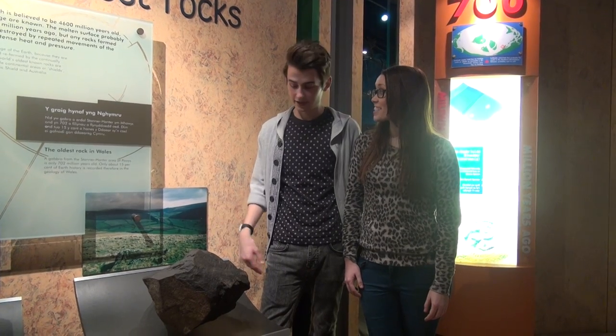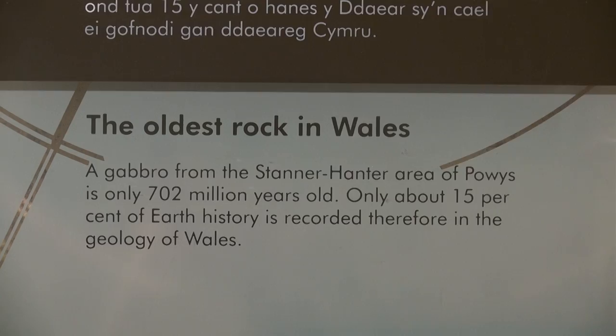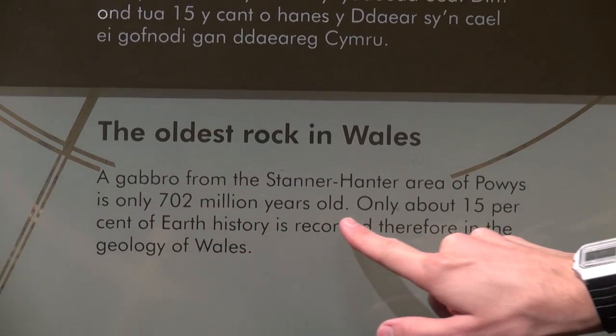Well Sam, believe it or not, we're in front of the oldest rock in Wales. Really? How old are they? Well, how old are you? That's cheeky, Ryan. All jokes aside, it is 702 million years old. No way! Still not as old as you, but ah well.